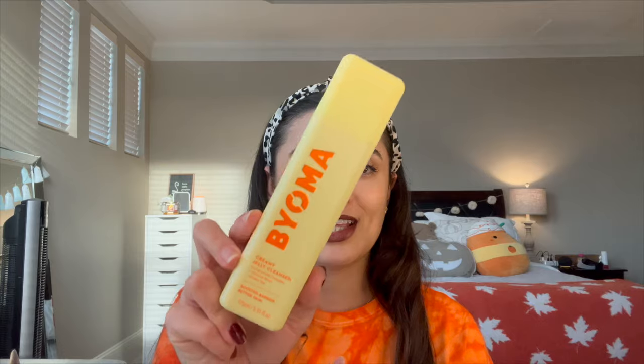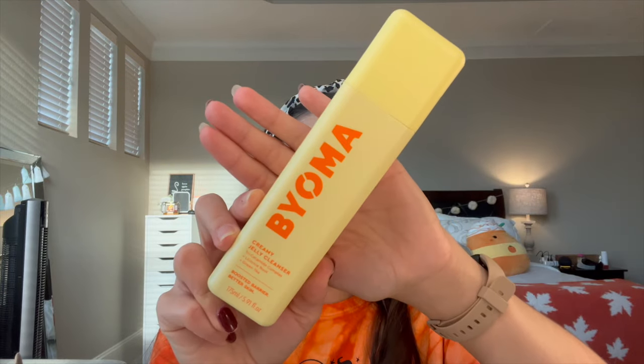Next I picked up one makeup item from e.l.f. — the Power Grip Primer plus Niacinamide. I love the regular Power Grip Primer, so I wanted to pick up the Niacinamide version for a little extra hydration in the fall and winter. Then a repurchase: the Bioma Creamy Jelly Cleanser. I love this as my morning gentle cleanser — it leaves my skin feeling fresh, clean, and awake. You can also get it at Target.